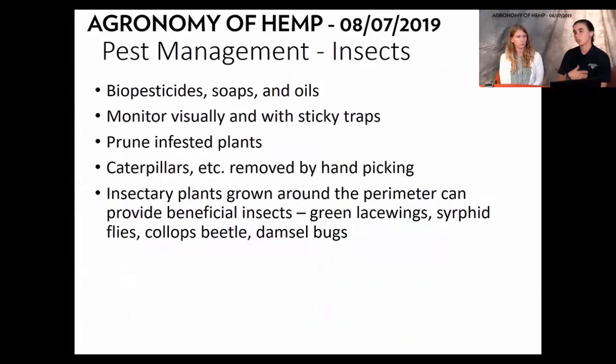So how do we manage these insects? There are traditional biopesticide soaps and oils. Importantly, there are no labeled chemical pesticides labeled for hemp production — that doesn't matter if it's grain, fiber, or CBD. If you're applying a chemical pesticide or insecticide on your hemp, please stop doing that. What we can do is monitor visually or with sticky traps. If you're seeing insects on your plants, use organic pesticides — growers have been using Bt, which has been successful for leaf defoliators.